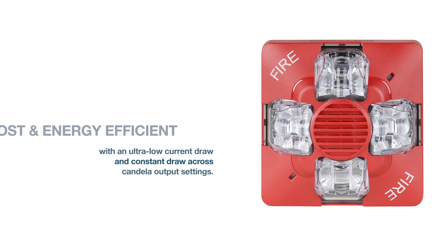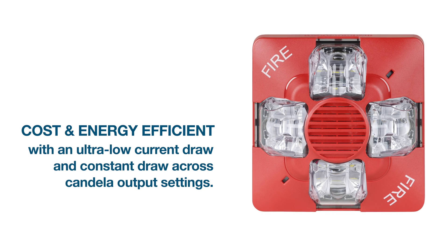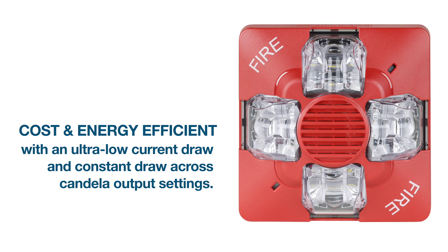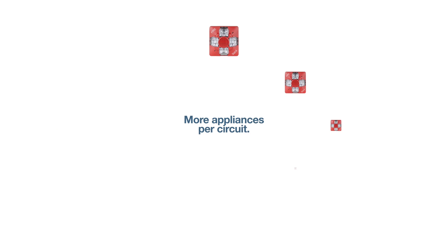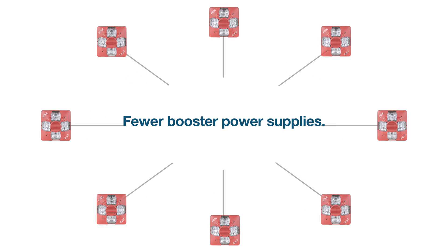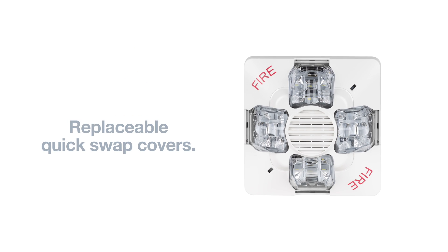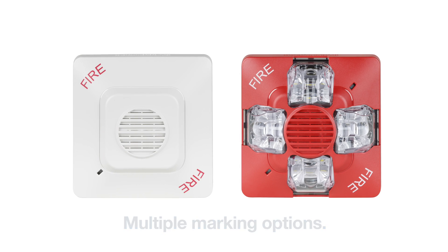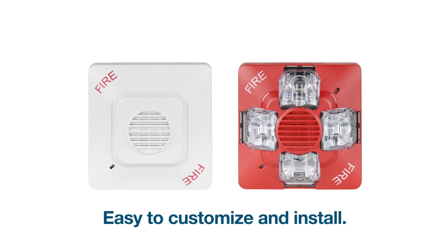The ultra-low current draw and constant draw across Candela output settings provides the utmost in energy efficiency and cost savings, allowing for more appliances per circuit, longer wire runs and fewer booster power supplies. And with our quick swap covers and multiple marking options, these devices are incredibly easy to customize and install.